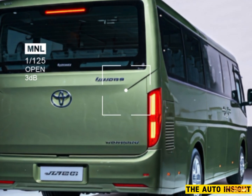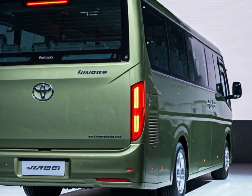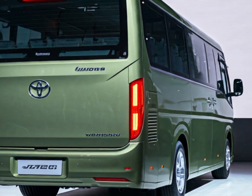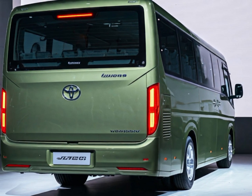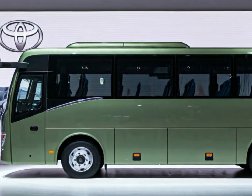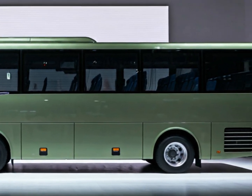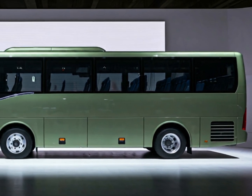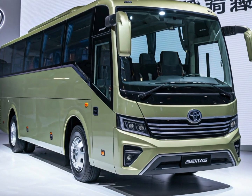Welcome back to my channel, The Auto Insight — your go-to destination for the latest updates on cars, buses, and all things automotive. Today we're taking a deep dive into the 2025 Yutong bus, specifically focusing on its color options, garage specs, and features. This new model promises to be a game changer in public transportation with its modern design and advanced capabilities.